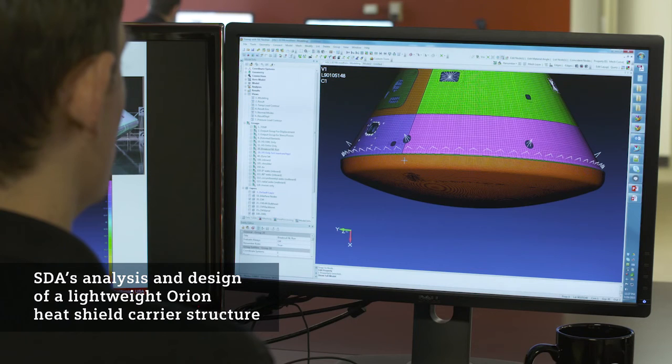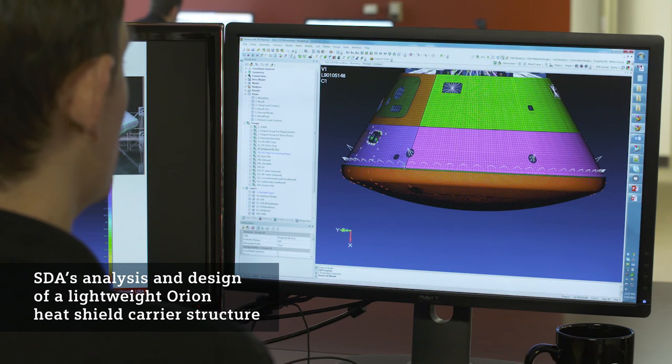Over the course of that project we were able to attain a 50% mass savings over the original design. Our goal was 800 pounds, and we ended up achieving close to 1,500 pounds of weight savings.